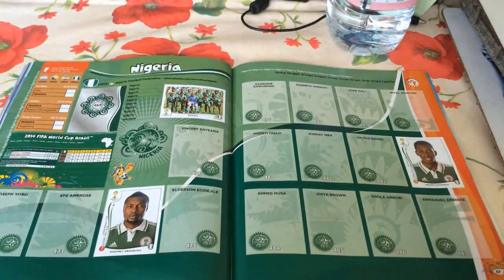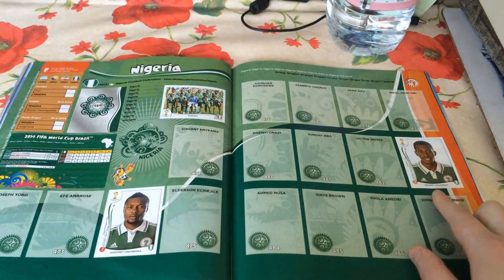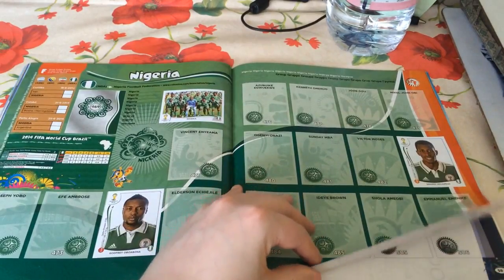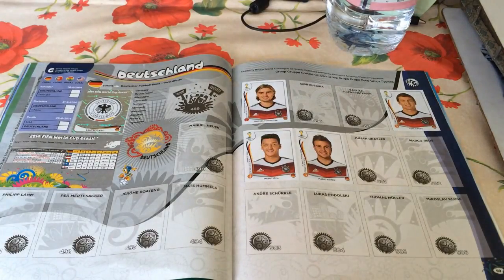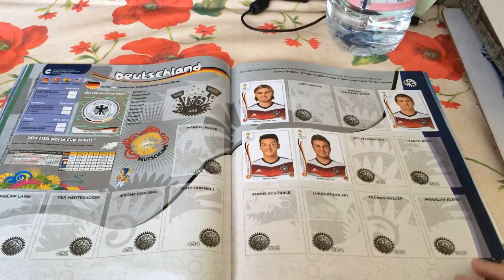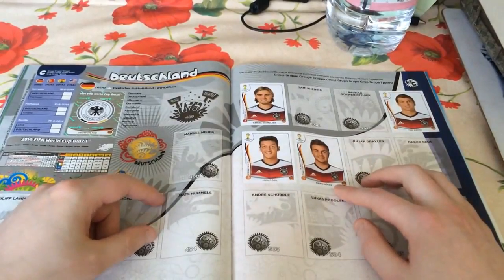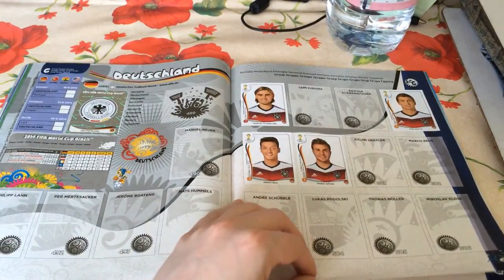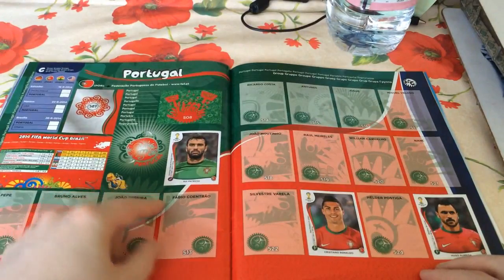Three Nigerian players: Godfrey Oboabona and Nnamdi Oduamadi, plus the team sticker from a recent friendly. Doing quite well with Germany - one of the top five nations in world football. They've got the shiny national badge, Marcel Schmelzer from Borussia Dortmund, Toni Kroos and Mario Götze from FC Bayern München, and Mesut Özil from Arsenal, who is literally playing for Arsenal against Hull as I record this.